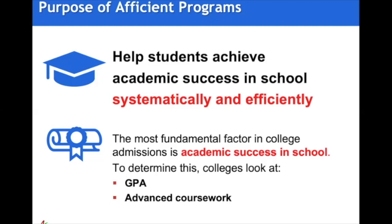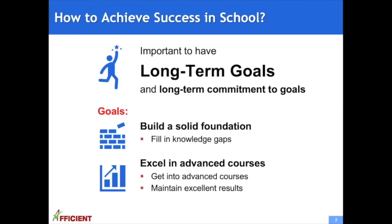What is academic success in school? It's mostly determined by course GPA and advanced coursework. Academic success in school is not a short-term goal — it can only be achieved by long-term commitment. This includes building a solid foundation by filling in knowledge gaps, reaching an advanced level of coursework in school, and maintaining excellent results in these advanced classes.